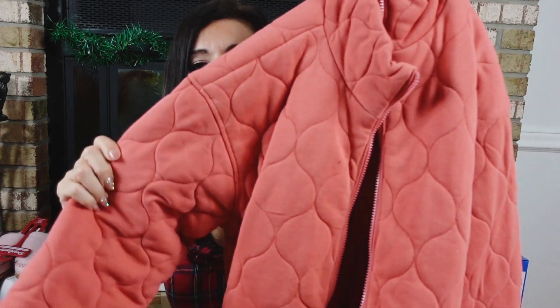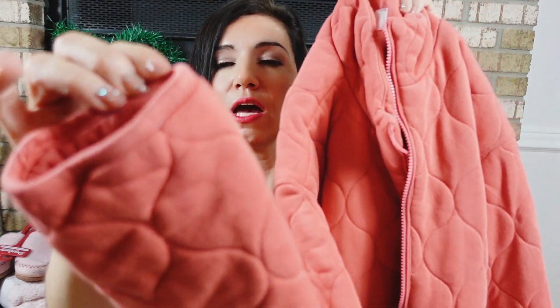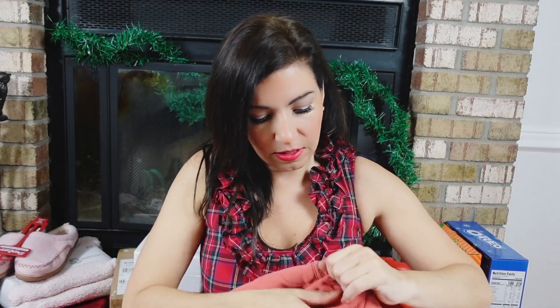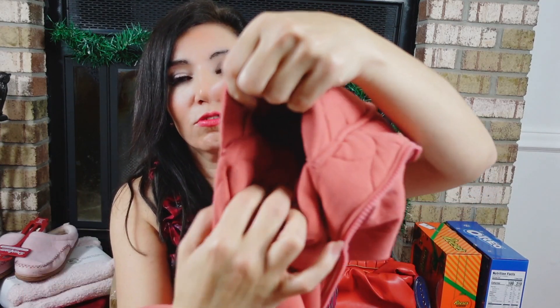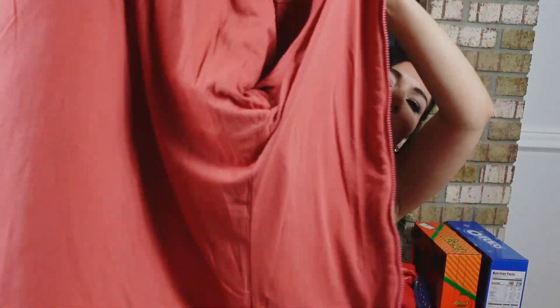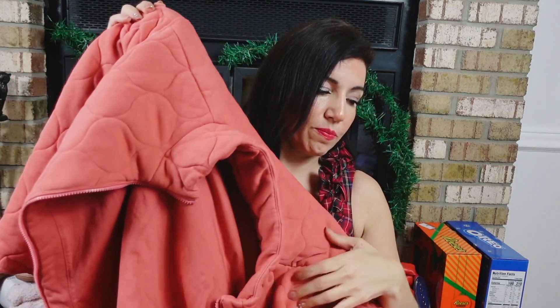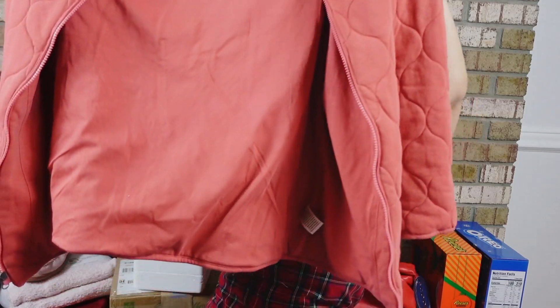The next gift is a quilted coat from Time and True. I'm so obsessed — the quality is so good. It's a mock neck, fully zipped, completely quilted, has a drop sleeve with relaxed wrist and pipe detailing, two front pockets with a little button closure. The inside is lined with a cozy t-shirt material. These were $45 and are now on sale for $35. Comes in gold, black, baby blue, camel, burgundy, and a coral watermelon color.